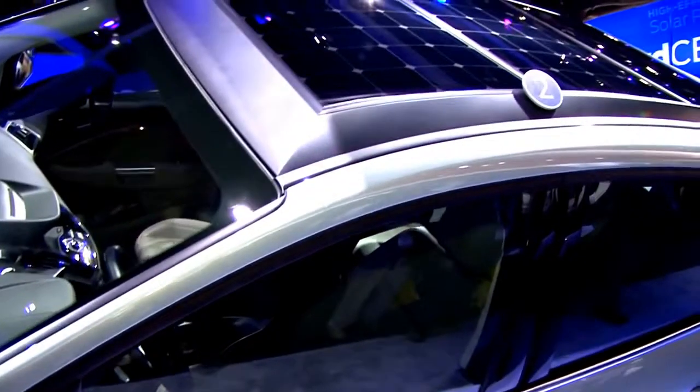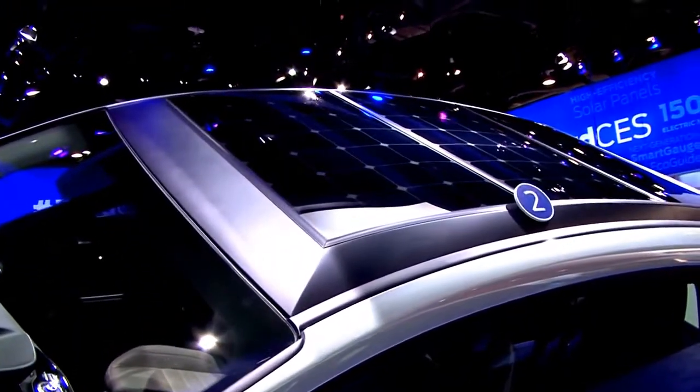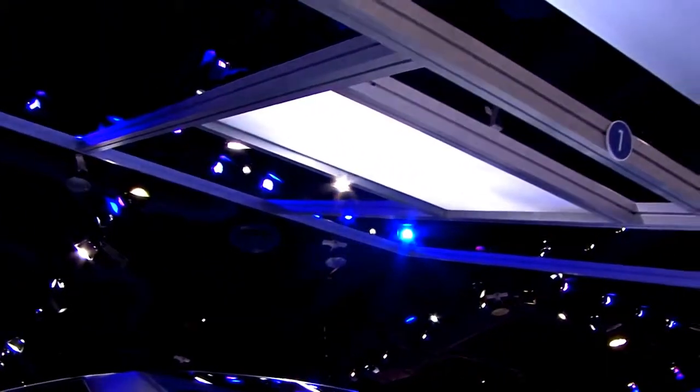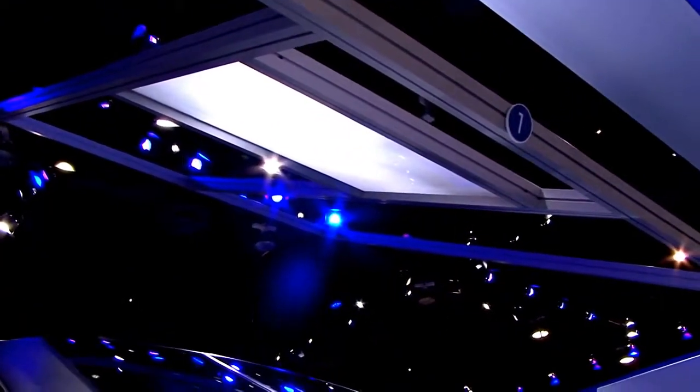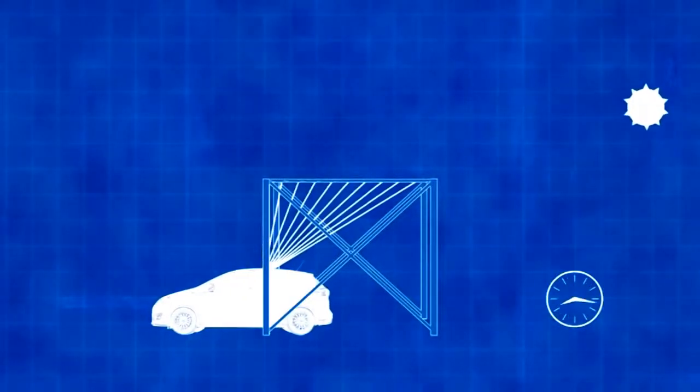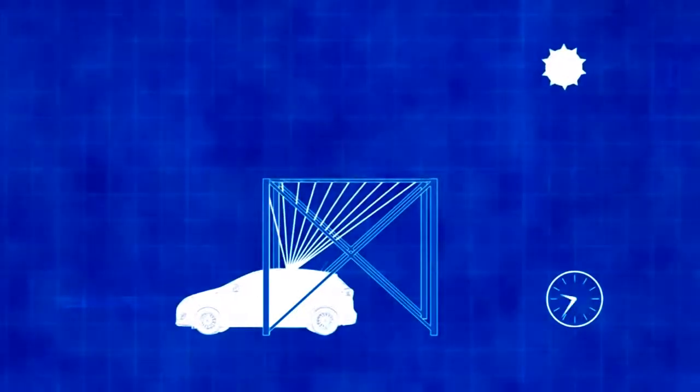Those are high-efficiency monocrystalline cells from SunPower. We have paired that with the truly innovative piece of this concept, which is above the vehicle — a solar collector that is an array of Fresnel lenses. These take a wider footprint of sunshine and concentrate it down to a smaller area on the roof of the car.